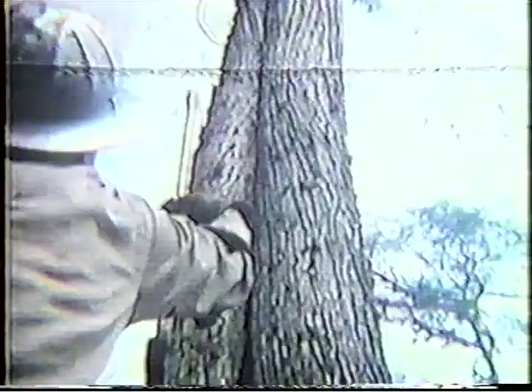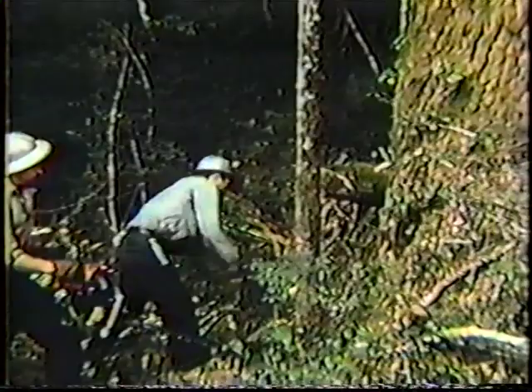Dead tops and dead limbs are always taken into account and watched. Nearly all trees have some lean. This one leans to the right and also has a defective trunk. Considering lean, breeze in top, and condition of trunk, the faller plans his cuts to put the tree in its bed. In falling small trees which might sidewind or throw their tops back when struck by the larger tree, it is necessary to remember that the little trees sometimes kick back or hold loose limbs. These men already have clear getaway paths.